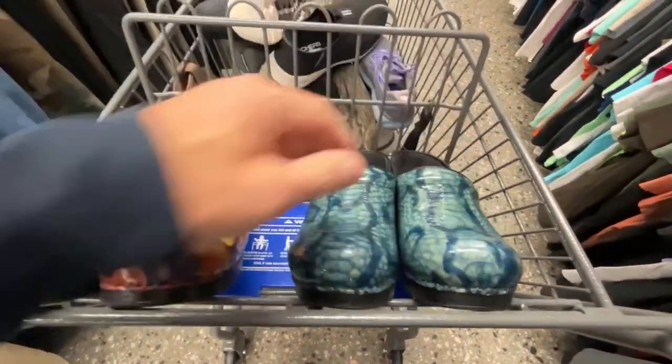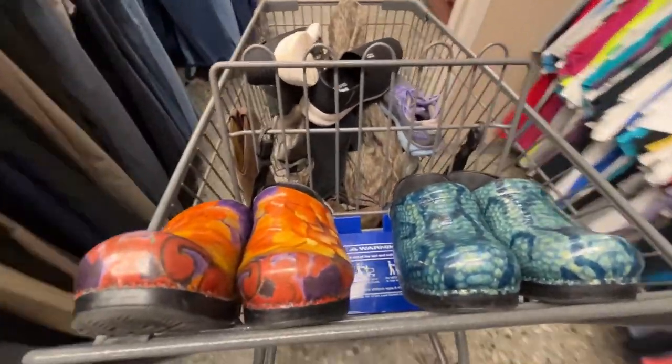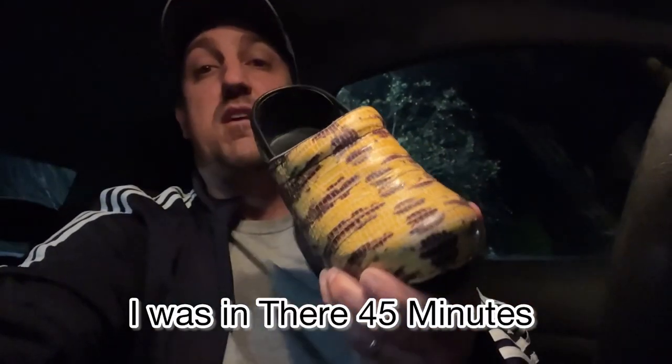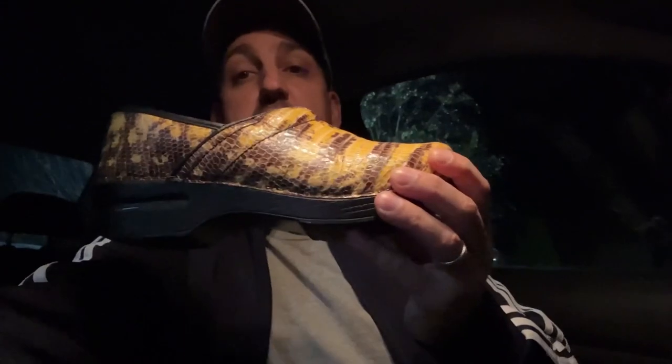And then we got some more of these snake print ones. Always make sure you do the bend test on Dansco — make sure they're not dry-rotted. I was kind of surprised. It was later in the day, but you never know with these stores. I just hit it at the right time. I got two more shoes to show you. I got these Dansco snake print ones — these were probably the best ones out of all the Danscos I got.